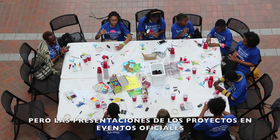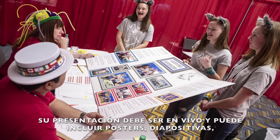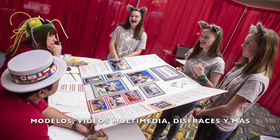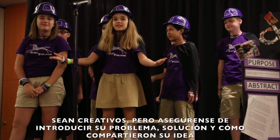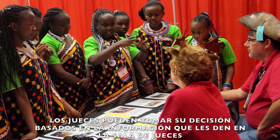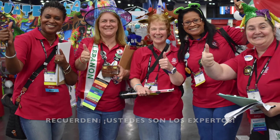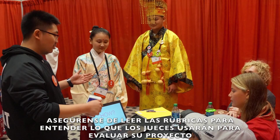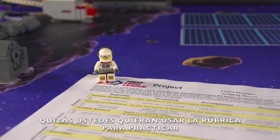Project presentations at official events have specific time and technical requirements. Your presentation must be live and may include posters, slideshows, models, multimedia clips, props, costumes, and more. Be creative, but make sure you introduce your problem, solution, and how you shared your idea. Judges can only make their decisions based on the information you tell them in the judging room. Remember, you are the experts — judges are excited to learn about your project and the hard work you did. Make sure to read the rubric so you understand what the judges are using to evaluate your project; you may even want to use the rubric yourself in practice.